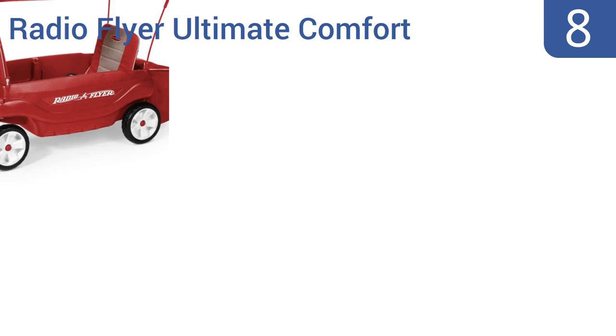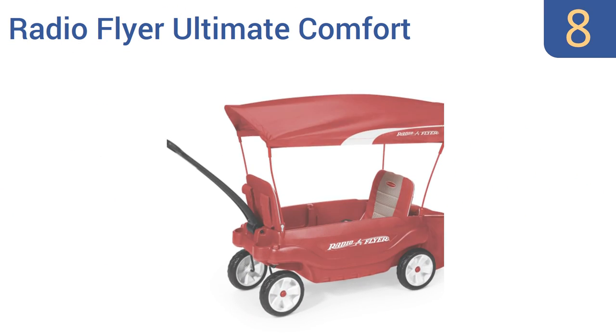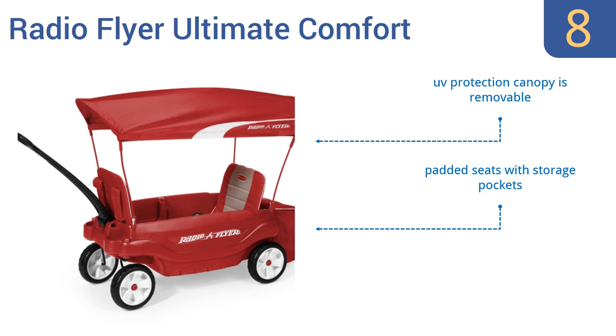Coming in at number eight on our list, the Radioflyer Ultimate Comfort will provide your kids with an endless amount of fun as you pull them around the yard or park. It has two seats that face each other so they can play together as they ride. It comes with a removable UV protection canopy and padded seats with storage pockets. However, the small wheels don't handle rough terrain well.